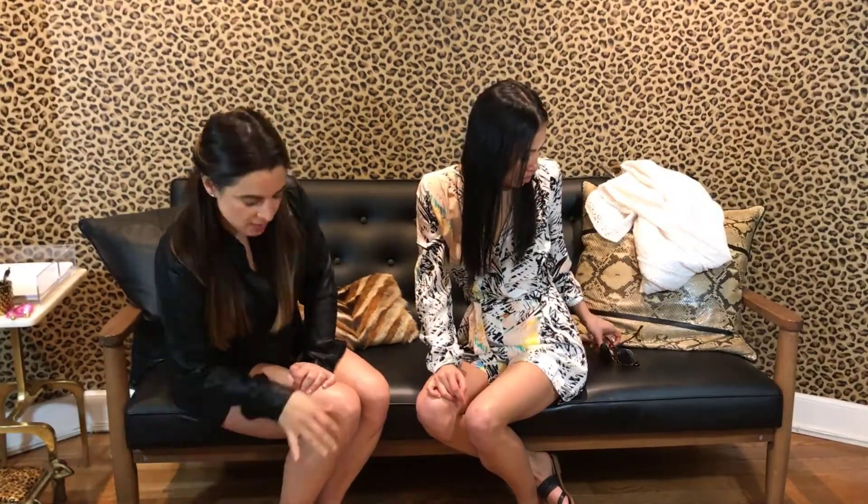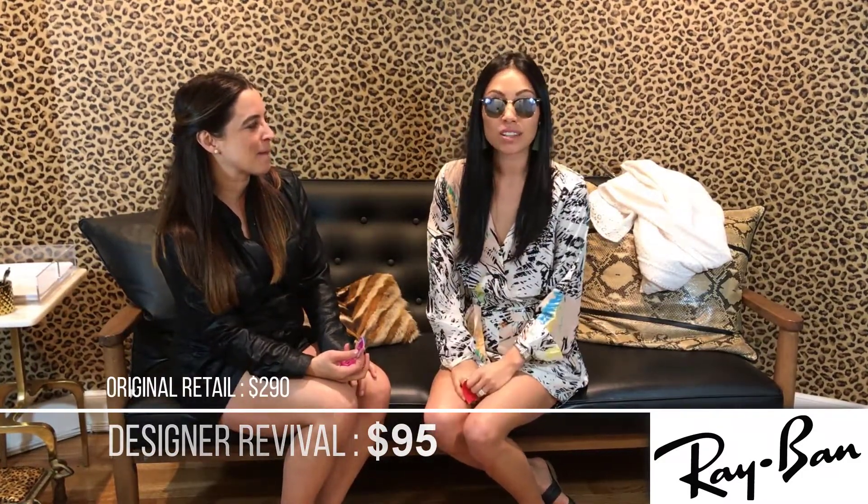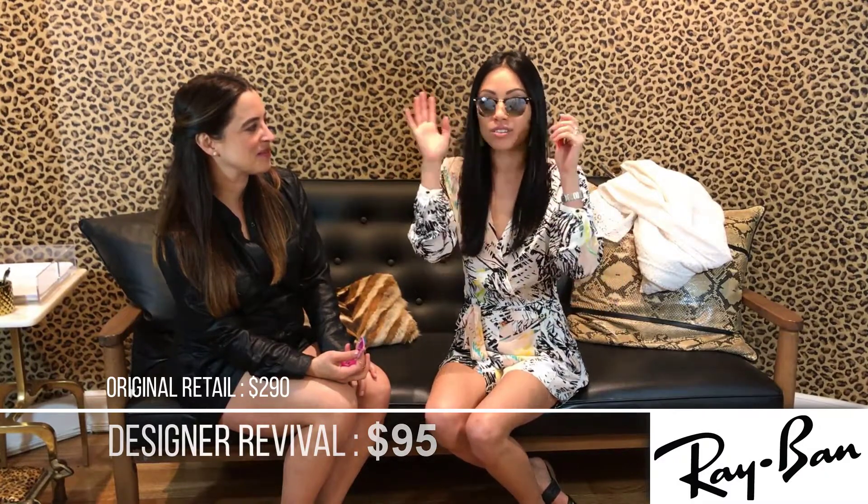It's summertime, sun's out. These are what I call clubmasters — Ray-Bans. Everyone needs a pair of these in their closet. These are special because they're mirrored. I feel like everybody has mirrored glasses now — whenever you're talking to your friend they're basically looking at themselves. But these are classic Ray-Bans. They retail for $298 and we have them for $95. We actually have a ton of Ray-Bans in the store — clubmasters, wayfarers — so definitely come by.